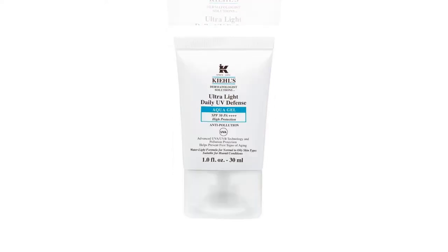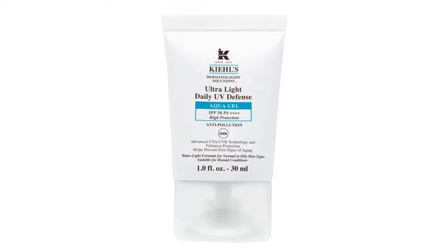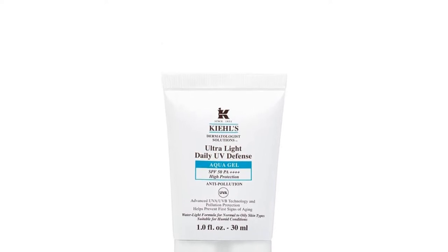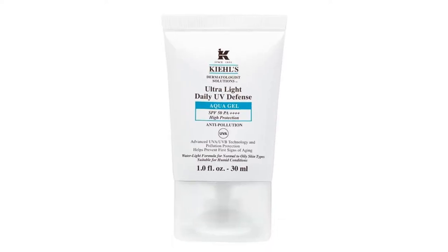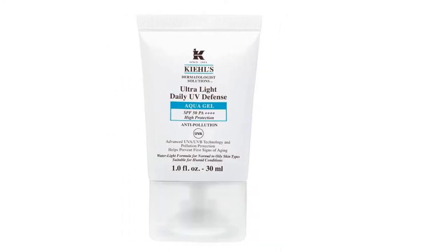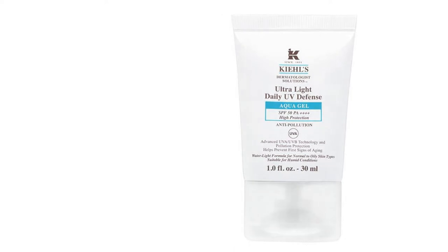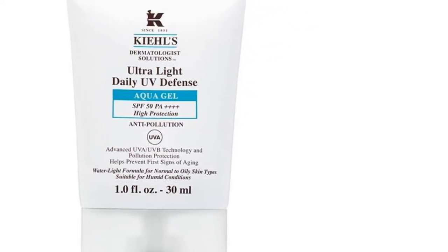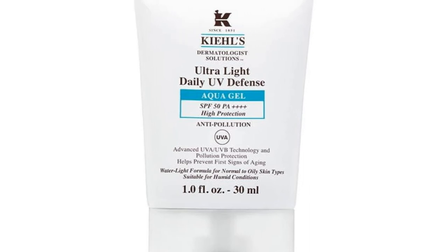Having been tested for humid conditions, this water-like textured sunscreen is specifically designed for oily skin. It's also able to hydrate and help defend your skin from damaging UV rays, concluding it to be shine-free, smooth and protected. This sunscreen is able to provide high SPF protection for the skin, defending it against environmental aggressors, inclusive of UVA and UVB rays, pollutants and free radicals.